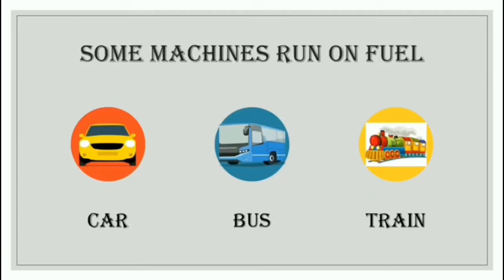These are a few machines that run on fuel. You know fuel? Fuel like CNG and petrol, diesel — these are called fuels. Like a car, we use it to travel from one place to another. This is a bus — most of us take a bus to go to our schools, isn't it? And this is a train that also runs on fuel.